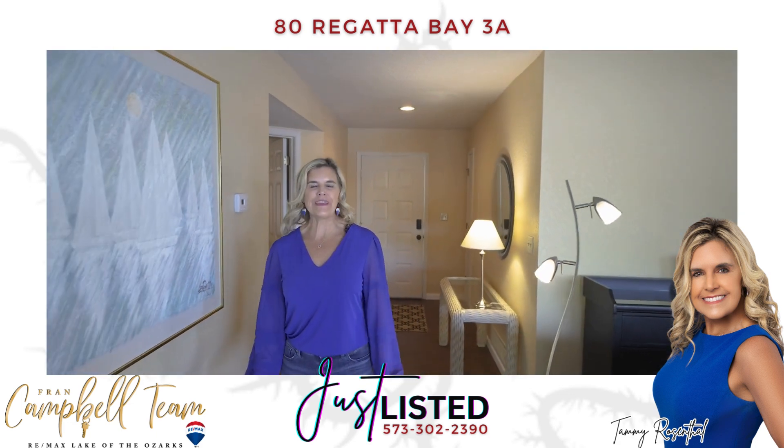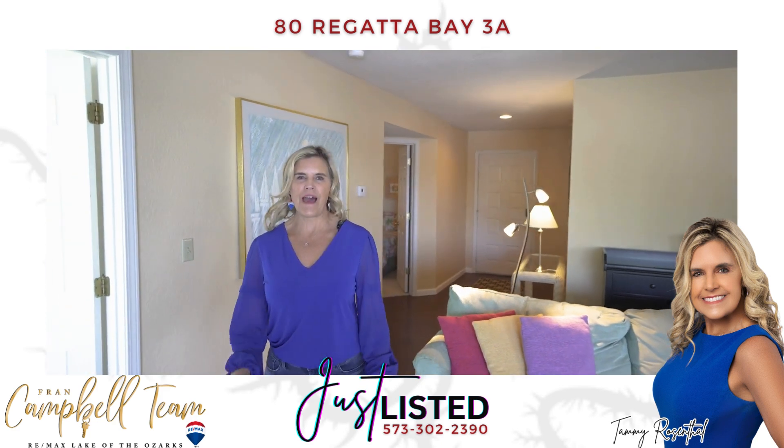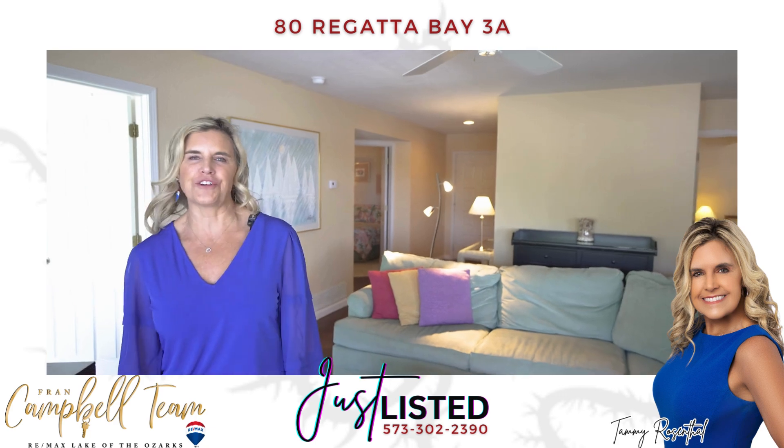Welcome to 83A Regatta Bay. This three bedroom, three bath, spacious unit is a walk-in level with no steps to your condo.